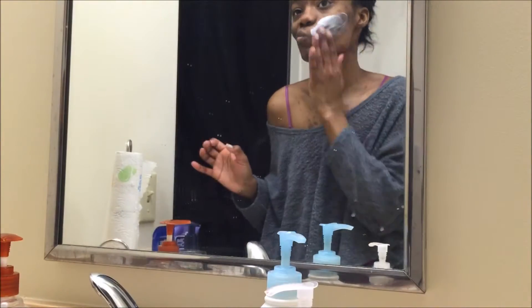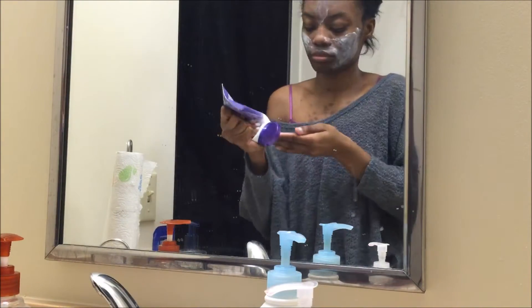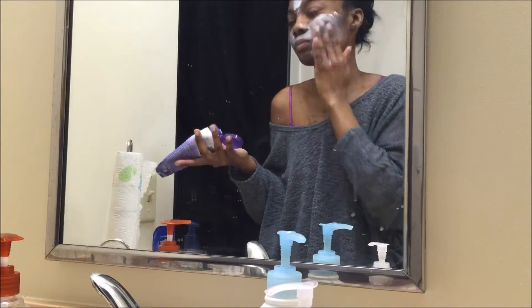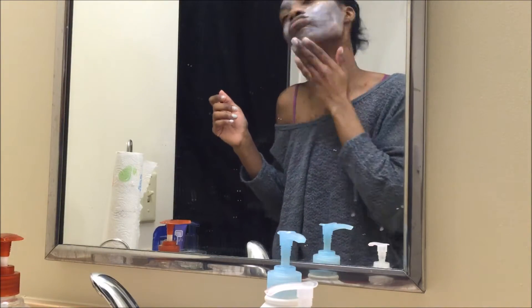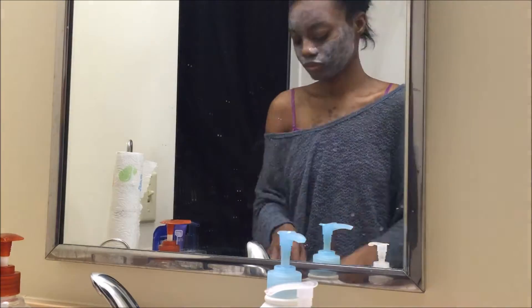Next, I'll go in with my acne scrub or mask — whatever this is. Sometimes I just use it on my problem areas, which is usually on my chin.